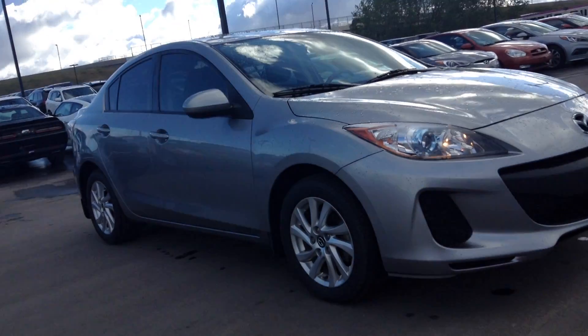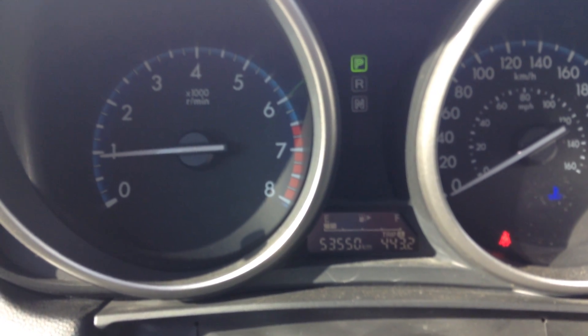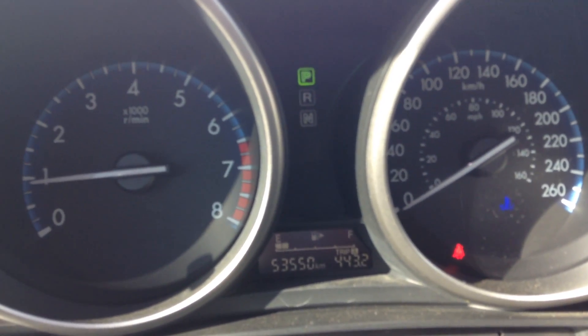Good morning Earl, my name is Adam from River City Hyundai. I hope you're having a beautiful day today. Thank you for your inquiry on the Mazda 3. I'm just going to highlight a couple of options for you so you have a full picture of the Mazda 3.